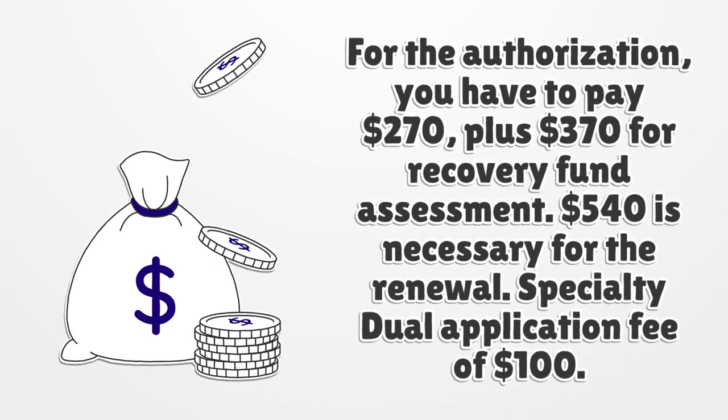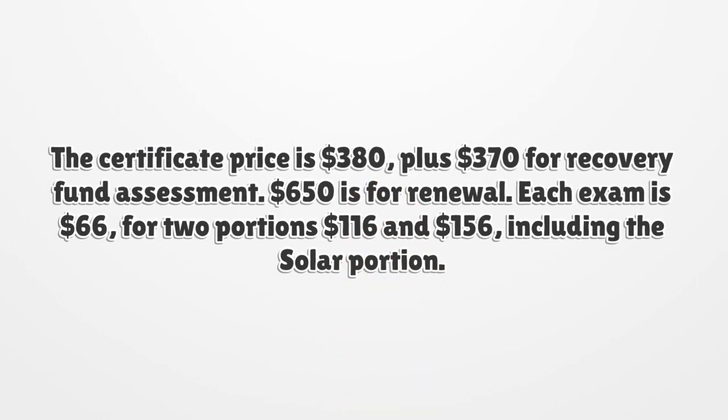$540 is necessary for the renewal. The specialty dual application fee is $100. The certificate price is $380, plus $370 for recovery fund assessment, and $650 is for renewal. Each exam is $66, for two portions $116, and $156 including the solar portion.